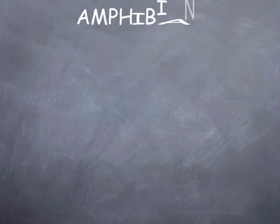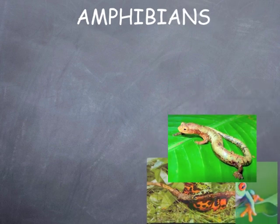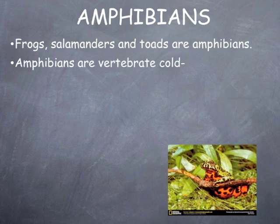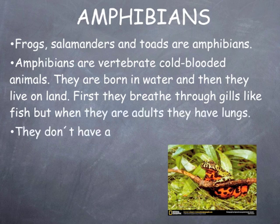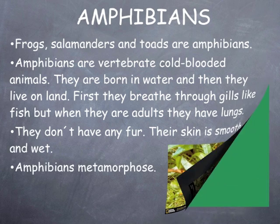Amphibians. Salamander. Frog. Toad. Frogs, salamanders, and toads are amphibians. Amphibians are vertebrate cold-blooded animals. They are born in water and then they live on land. First they breathe through gills like fish, but when they are adults they have lungs. They don't have any fur; their skin is smooth and wet.